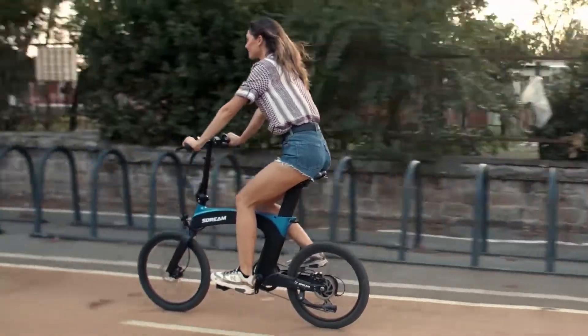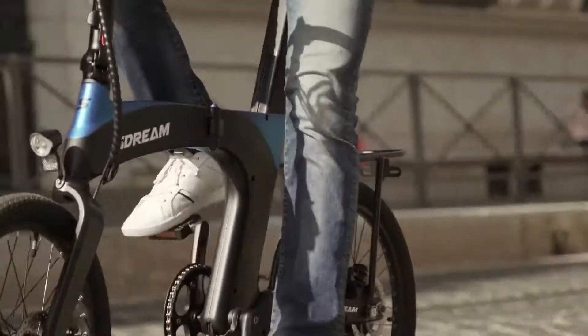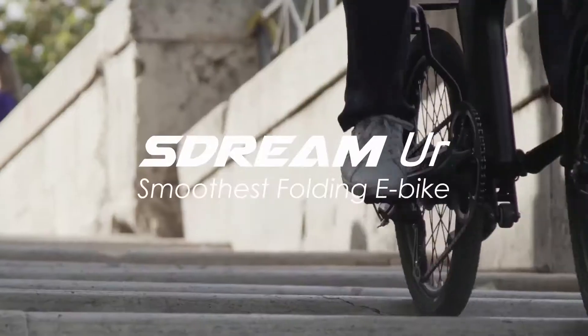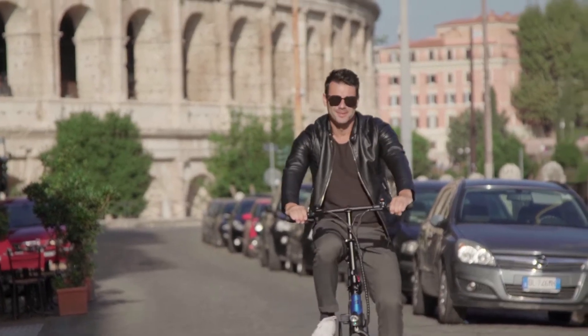Are you a daily commuter or a frequent traveler seeking a new way to get around the city? With more powerful, highly mobile, and portable design, Stream Ur is back — it is yours. Stream Ur is the smoothest folding e-bike for urban exploration.